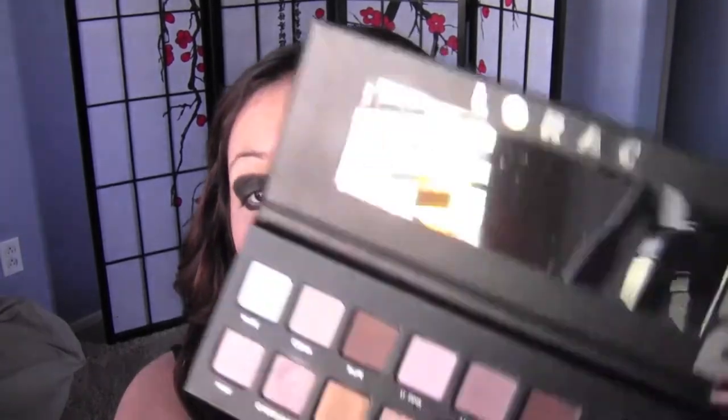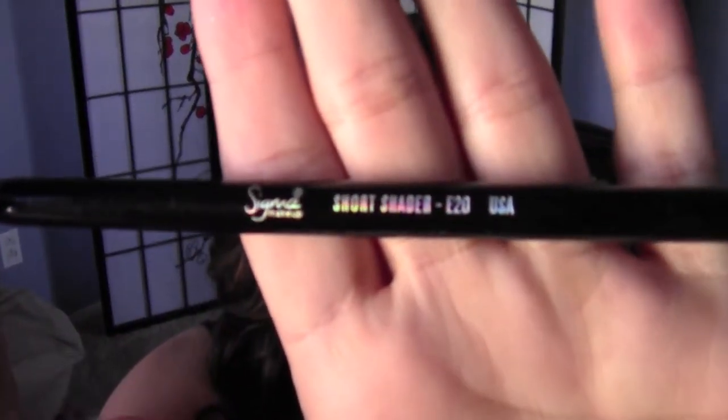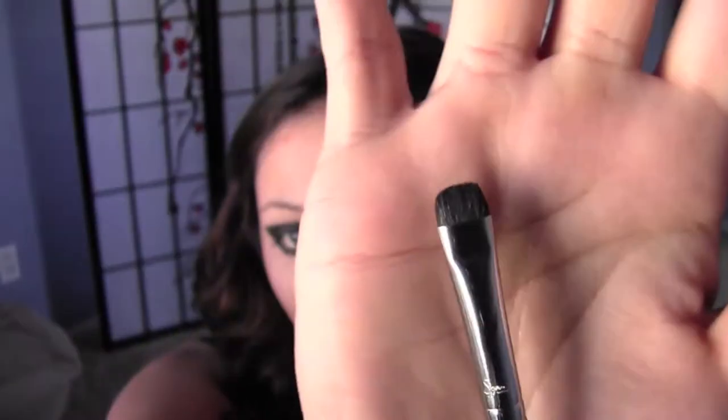I'm going to use my Lorac Pro Palette and use the color black — just the matte black right here. I'm going to put that on top of the lid using my Sigma Short Shader E20 brush. I'm not going to rub it on because I don't want a lot of fallout — I'm just going to pat it on.